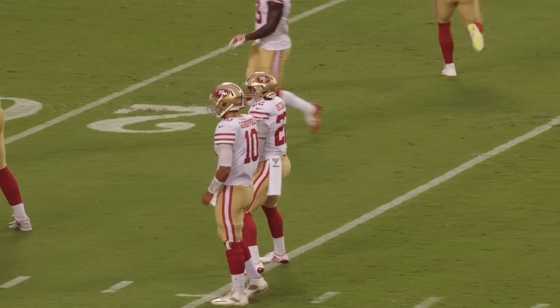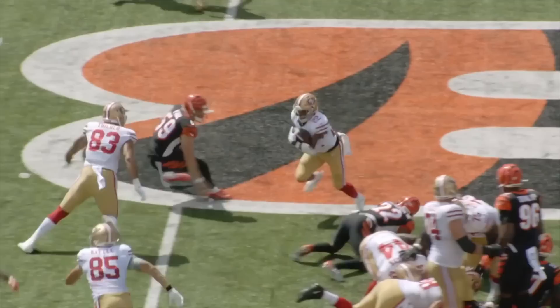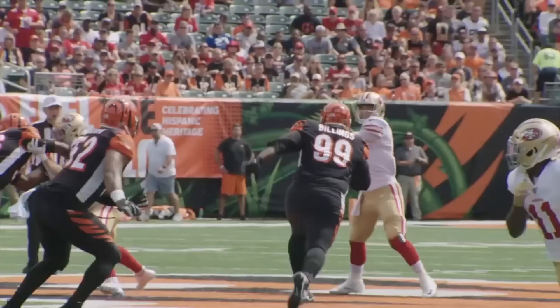The NFL is a league based on developing schemes, creating and establishing an identity, and then finding ways to pivot off of those elements when defenses begin to make adjustments to catch up. Everyone knows Kyle Shanahan is going to give defenses headaches with heavy doses of play-action passes each and every Sunday. The core of this offense is the zone running game, which features inside and outside zone runs. When the defense begins to over-pursue on these zone runs, Shanahan mixes in gap-scheme runs like counter to play off an overly aggressive defense.